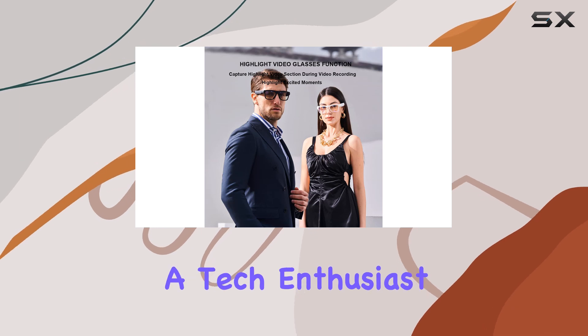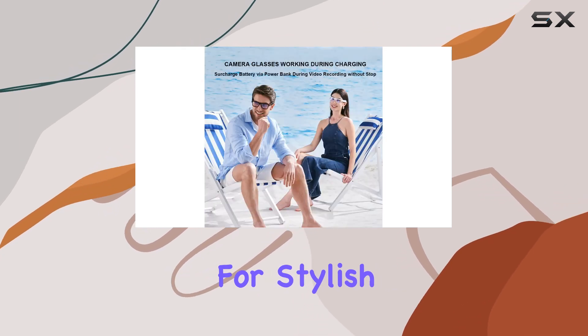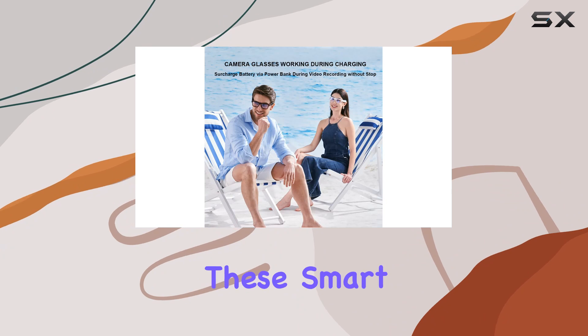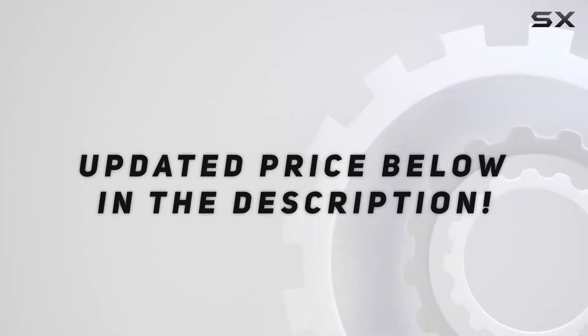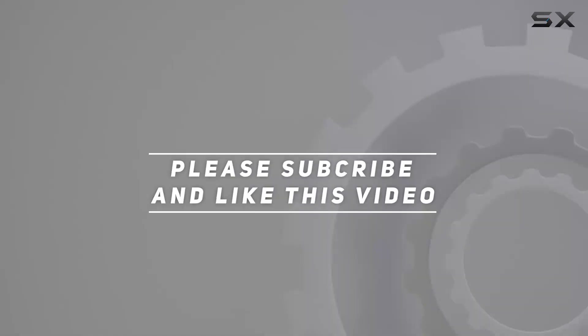Whether you're an adventurer, a tech enthusiast, or simply looking for stylish eyewear with added functionality, these smart glasses are worth considering. Check out the video description for an updated price, and thank you for watching this video.